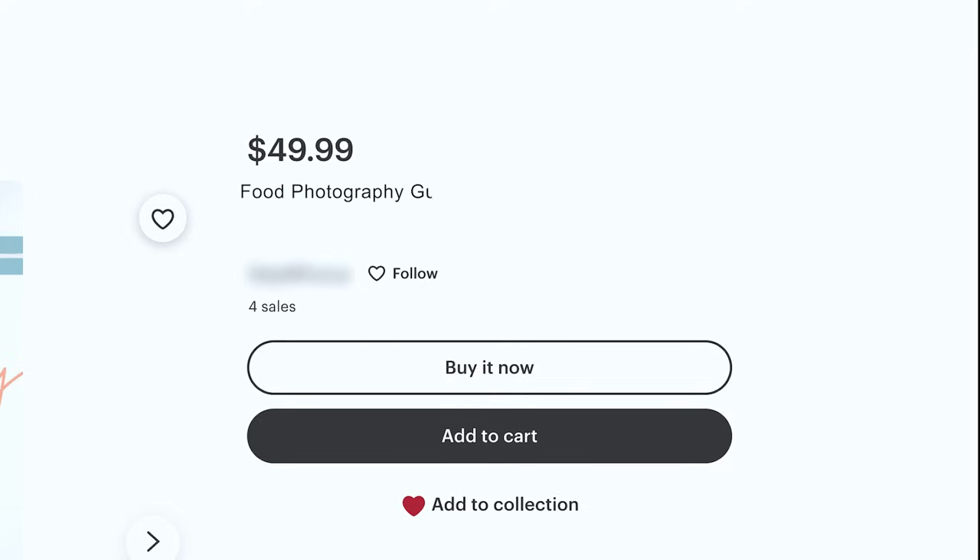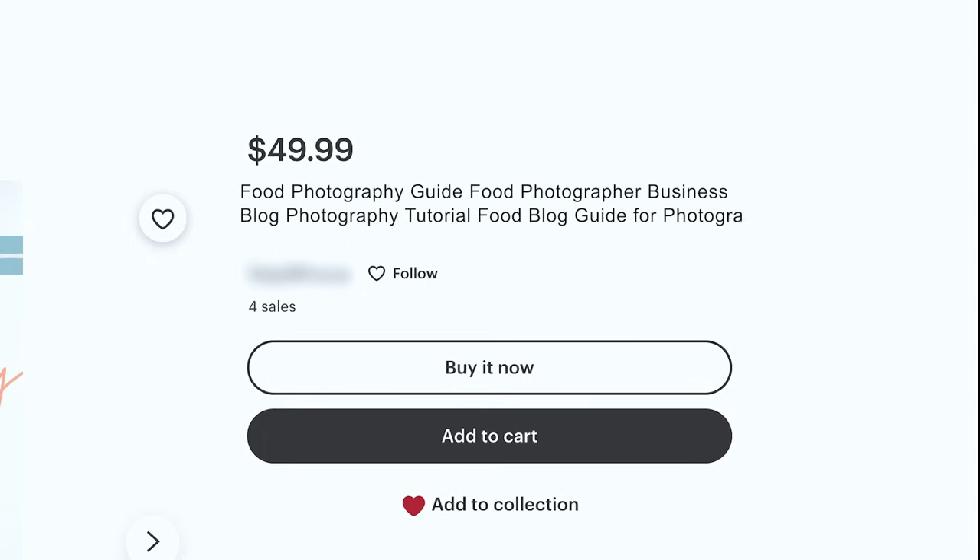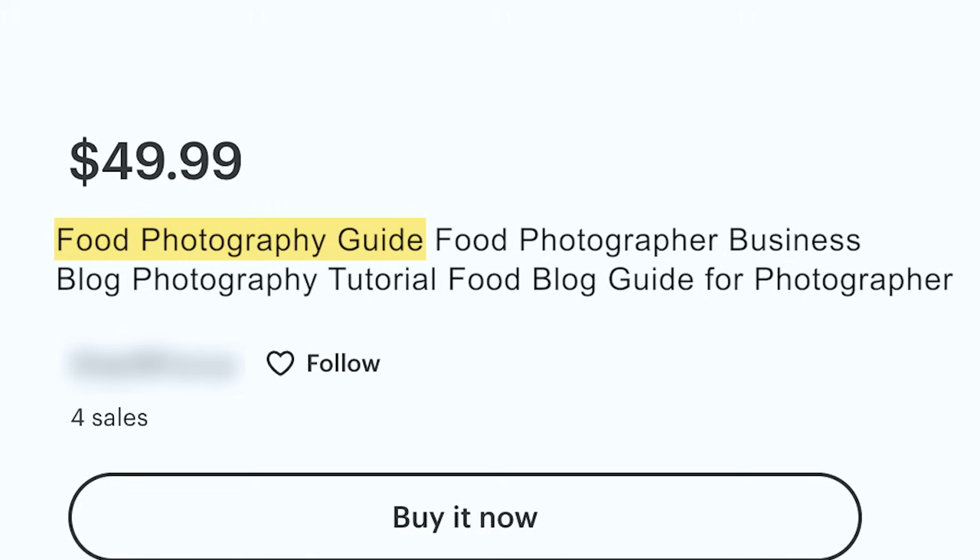Instead, think about the utility and call it something like: 'Food photography guide, food photographer, business blog, photography tutorial, food blog, guide for photographer.' With this you capture long tail keywords like food photography guide, photography guide, food guide, food photographer, food photographer business, photographer business blog, business blog, and photography tutorial.